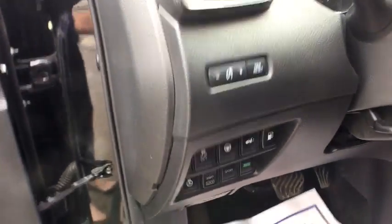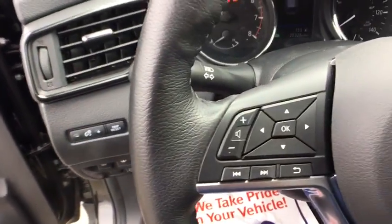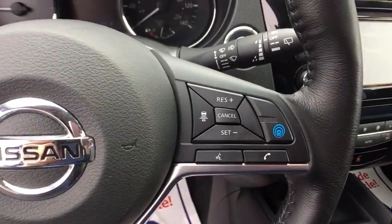Heated front seat, heated steering wheel, overhead console, panic alarm, tachometer. Is love at first sight really possible? Let us know when you stop in.